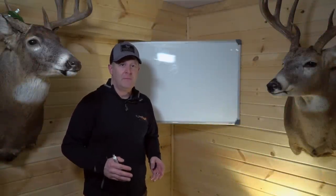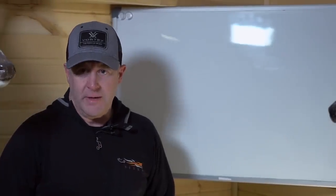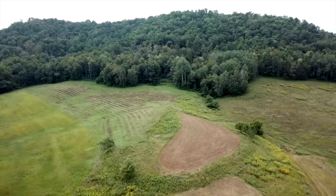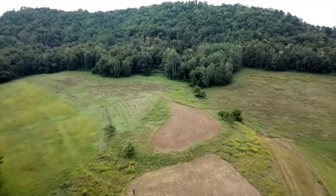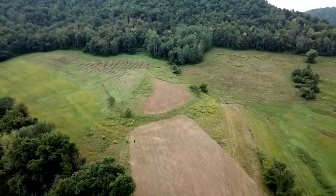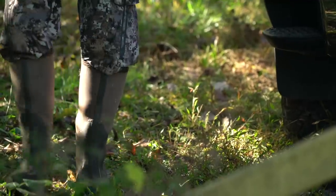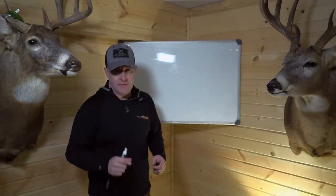There might not be a more important topic as it relates to your habitat and hunting goals than where your food plots are located. A poor location can kill you — it won't set up any kind of doe bedding, and if you don't have doe bedding you don't have buck bedding. It's critical how you locate food plots as a base of where deer bed, where you access, and how you hunt. That's the first thing I look at when I go to client properties.